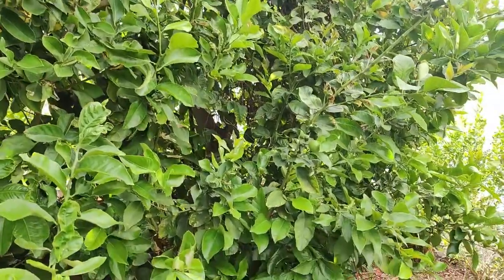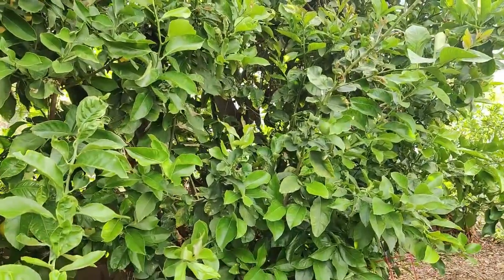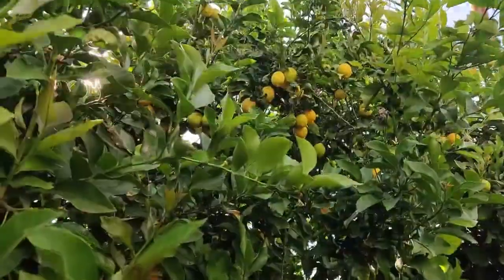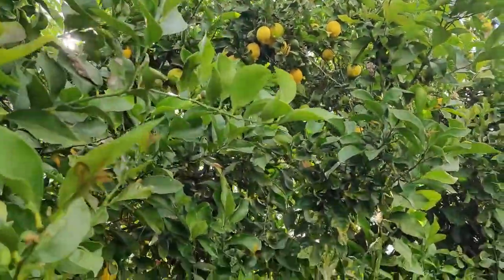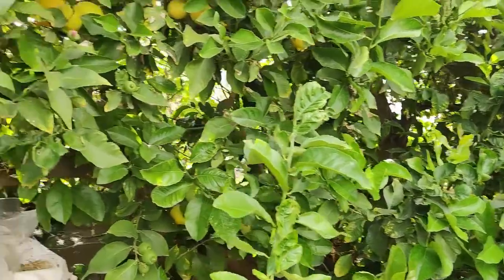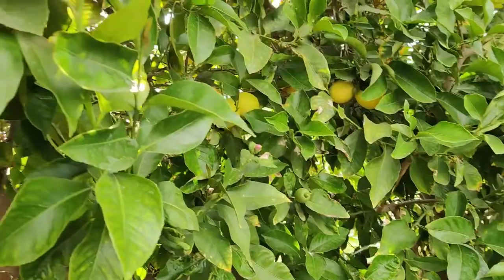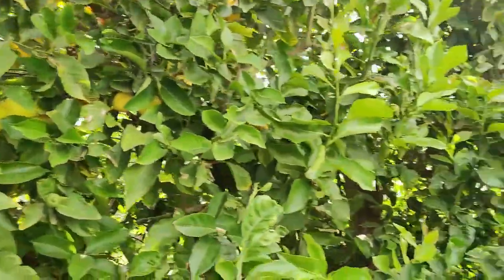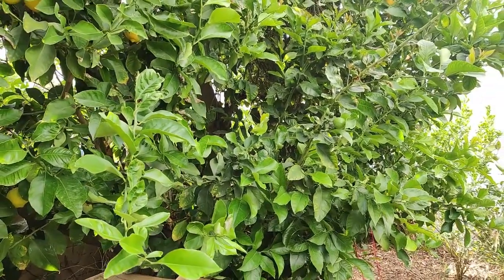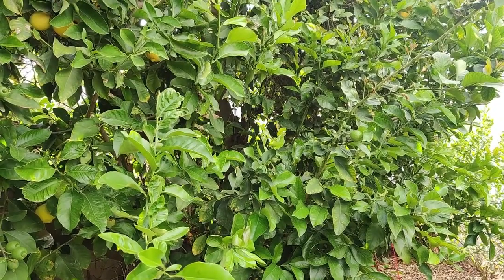That seems to be the case with my lemon tree too — last year it produced a ton of lemons and lots of flowers, and this year it's only got a few lemons up there, the rest is just green leaves with a few new fruit coming up. It's really not as abundant as last year. Maybe it's the same thing where it produces a lot every other year — it has to conserve energy too.